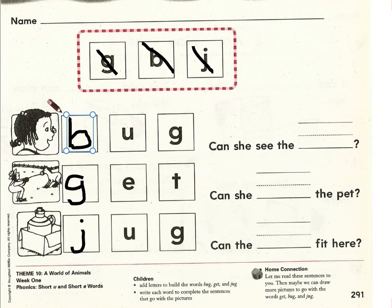Now that we've completed those words, we're going to read these sentences and pick the best word to write on the handwriting line to make the sentence complete. Our choices are bug, get, and jug. Let's read together. First sentence, ready? Begin.